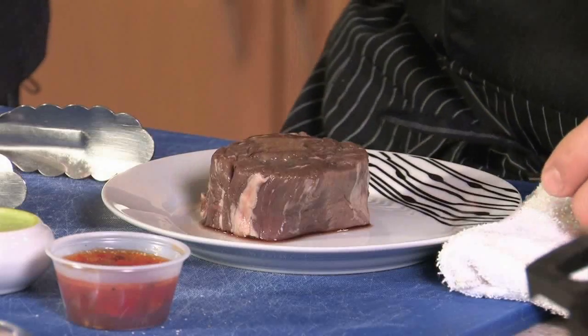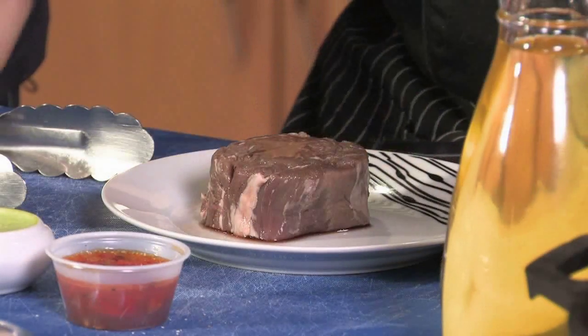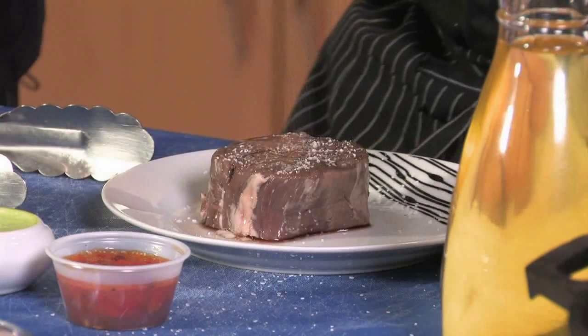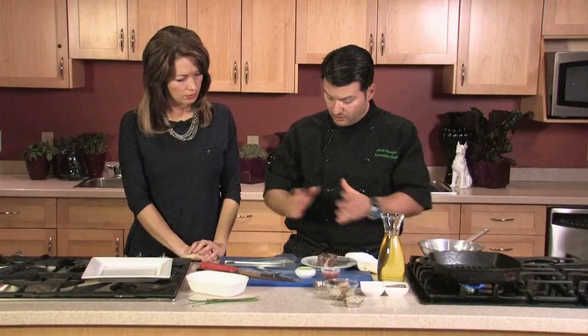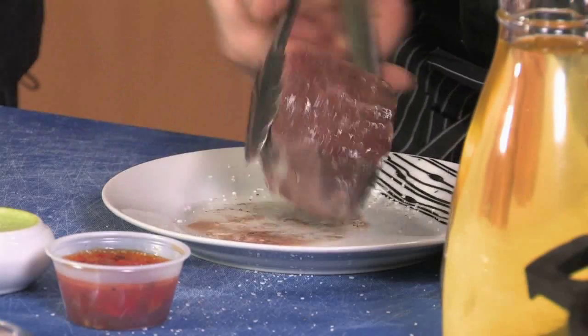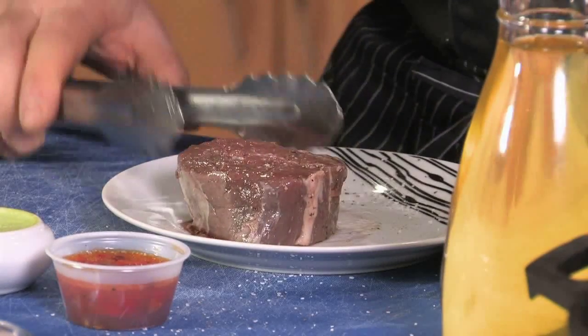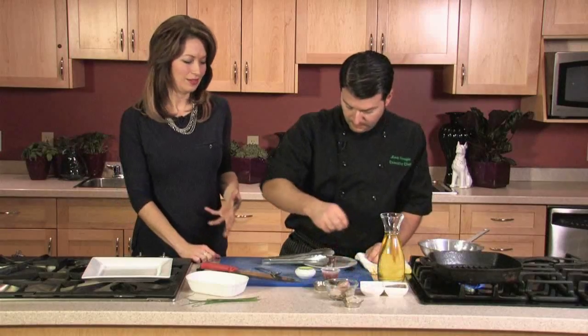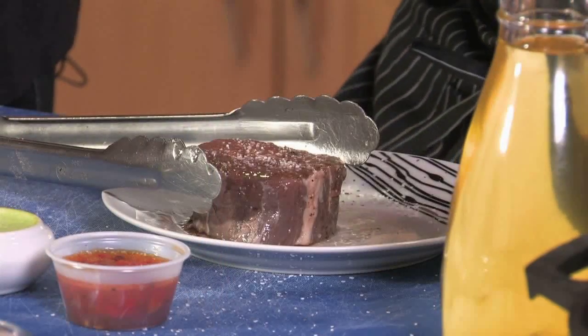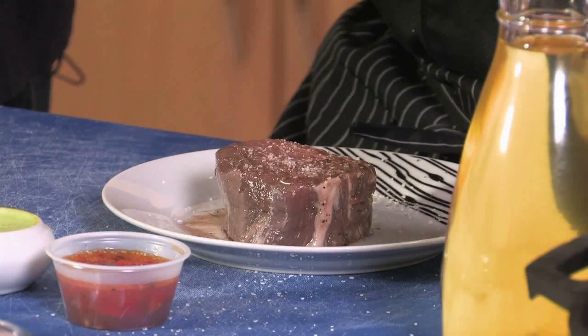Now for the beef tenderloin — I'm adding a little bit of oil, salt and pepper. There's no marinade on it. When you're using quality beef — grain-fed, hormone-free — it's got natural flavor and you don't need to add anything. If you're using a cheaper cut, you might want to think about marinating first. My ideal way would be on a barbecue, but we have a trusty grill pan here which will work well. Some people are brave and barbecue in the winter, but who knows what New Year's Eve will bring.